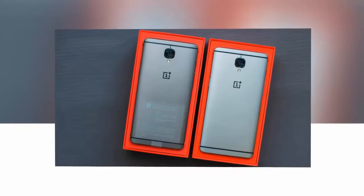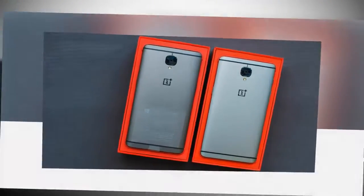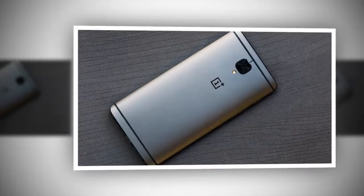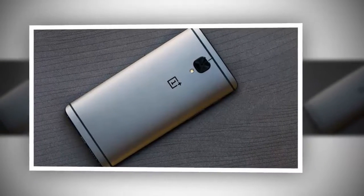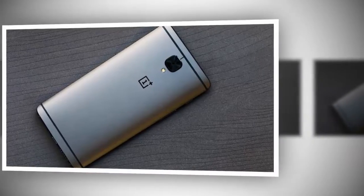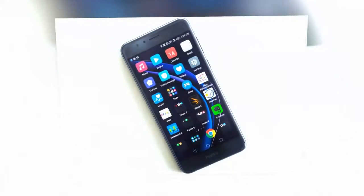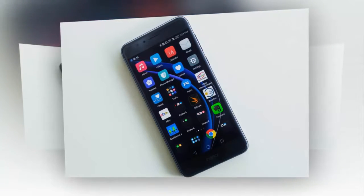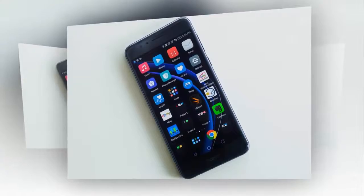Honor 8: We've had plenty of low-cost devices this year that have been really impressive performers, and the Honor 8 is no exception. Despite being in the sub-$400 price range, it looks and performs like a $700 flagship. Huawei, the parent company behind Honor, knows how to put together a nice-looking phone in any price range.